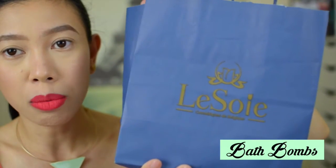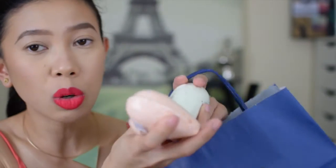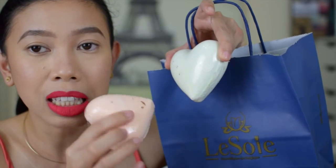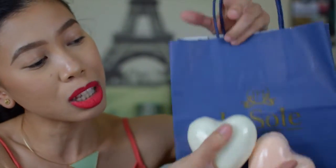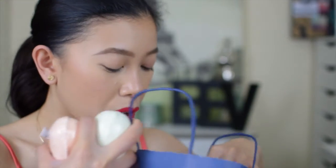I bought two bath bombs from Lessoy — I'm not sure how to pronounce the brand. They are very affordable at 20 dirhams each. I've seen bath bombs from Lush, and these are much more affordable. One is orange with orange peels, and the other is green tea with tea buds. They're very good and I like them.